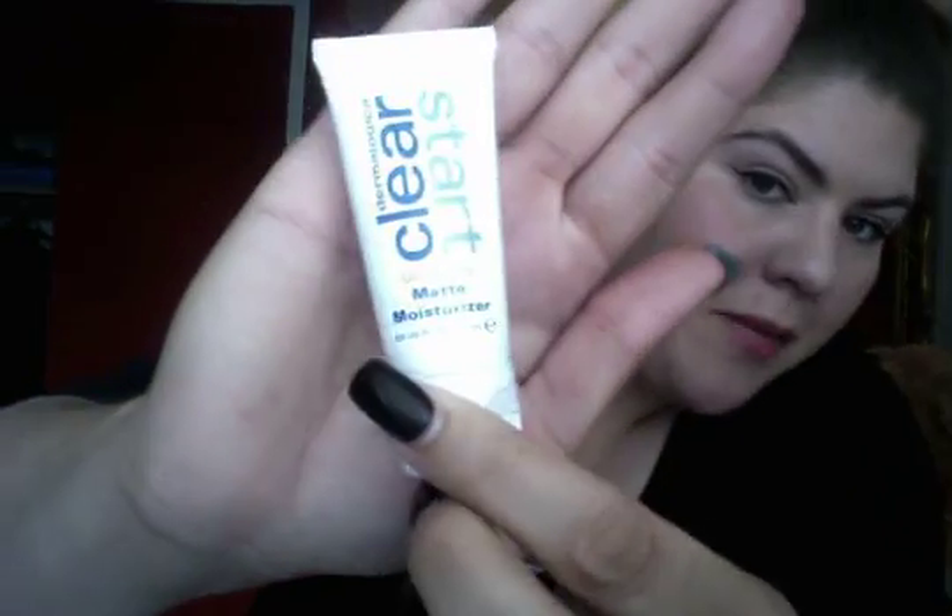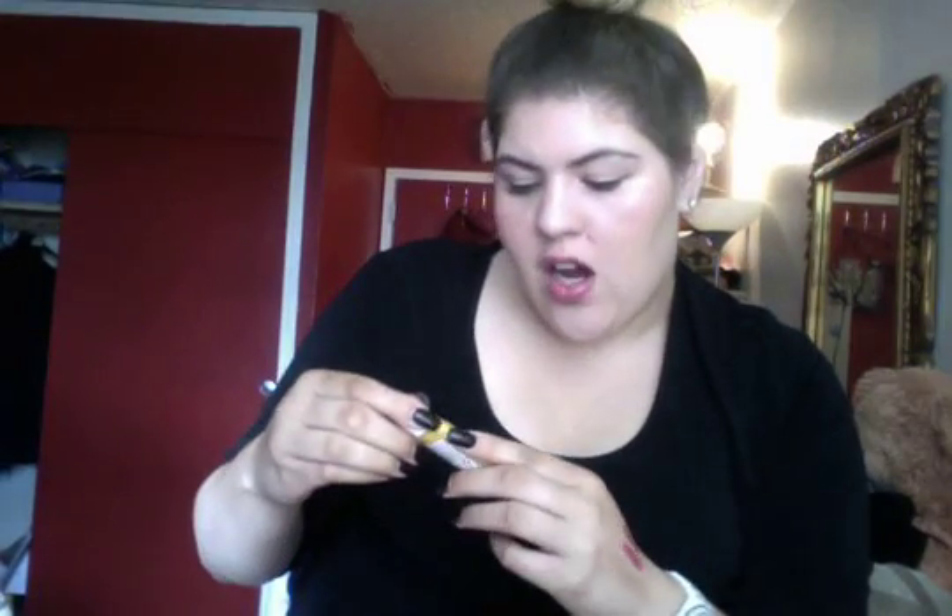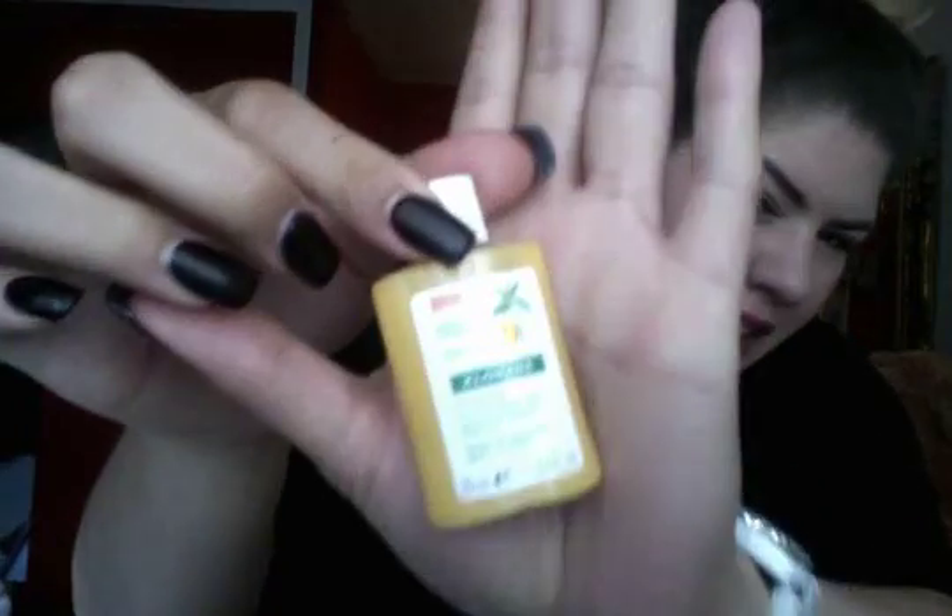Here I have the Clear Start Matte Moisturizer. They kind of give you an IQ on your skin type, and since I'm very oily, they gave me a matte moisturizer. And here I have Chloraine — that's how you pronounce the brand. It's a little sample of shampoo in the mango flavor and it smells so good. I was obsessed with their spray but I didn't want to purchase it — I want to try the shampoo first, and if I like it I might order it online.